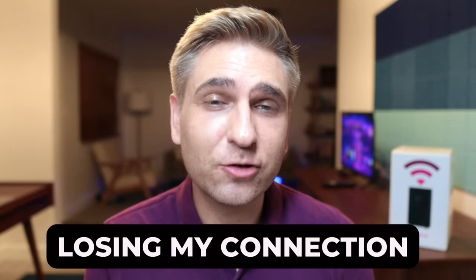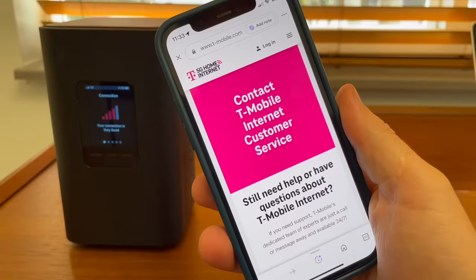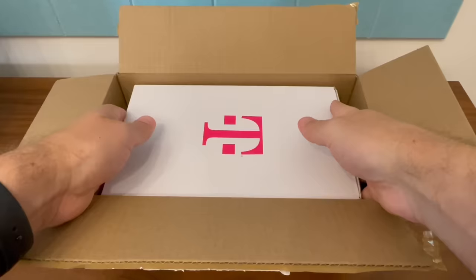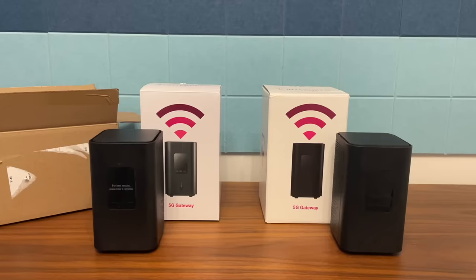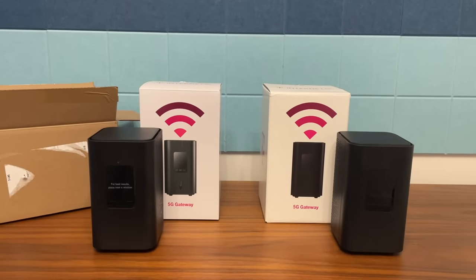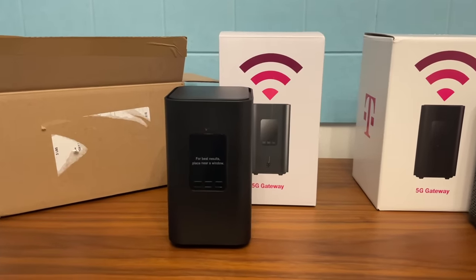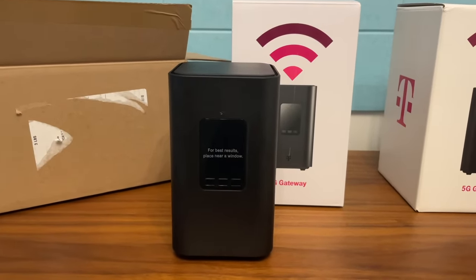My biggest frustration with T-Mobile home internet has been losing my connection altogether. This doesn't happen a lot, but when it does it's really inconvenient. When I called T-Mobile customer support recently, ready to cancel, they offered to send me a new Wi-Fi gateway. I took them up on that offer. My old and new gateway look the same from the outside, but T-Mobile says there are differences with the internal components that should help minimize my connectivity issues. Stay tuned — I'll keep you posted.